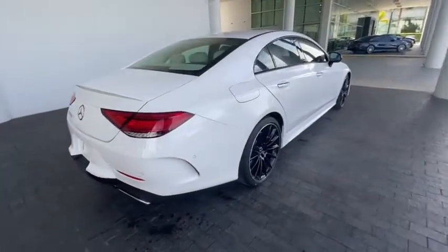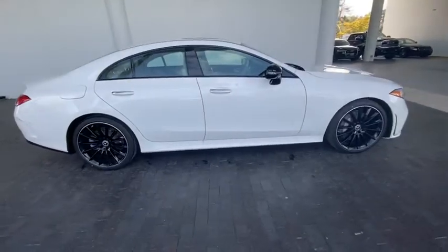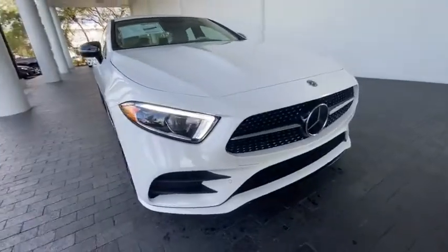Here are some of this vehicle's great options: traction control, power passenger seat, dual airbags, alloy wheels, power steering, four-wheel disc brakes, heated front seat, compass.